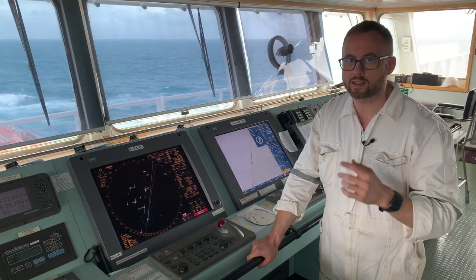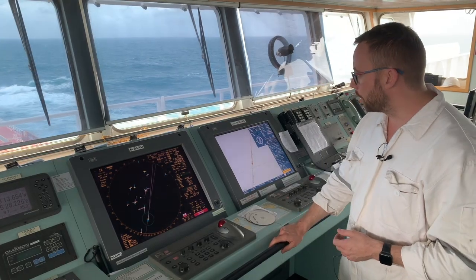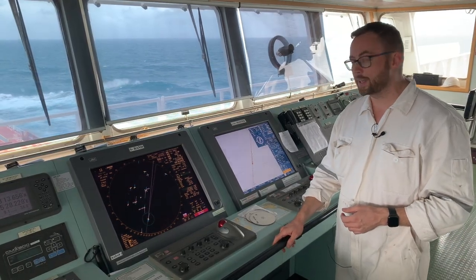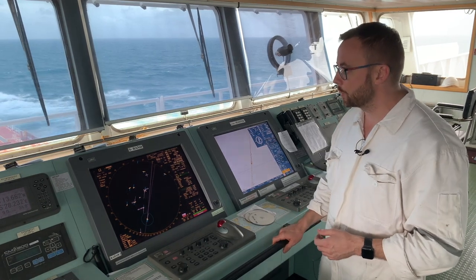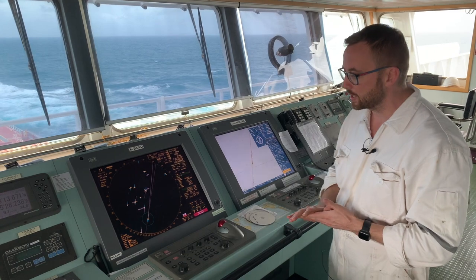And this is something which makes the difference between us, the professionals, and the amateurs, the fishermen. For the moment we are on the bridge of the capesize vessel and we are going to simulate the situation when one of the GPS is lost.